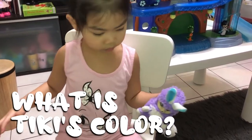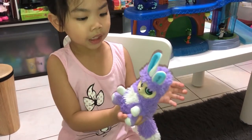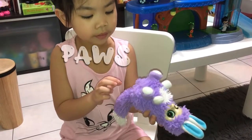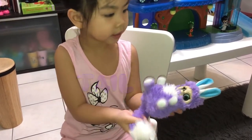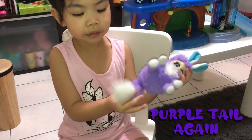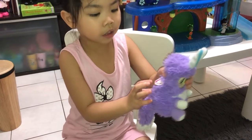What color does she have? She has purple colors, white colors, even on her paws, even on her tail. She even has blue ears, a purple tail, and a white one. Those are her colors, and she even has pink on her badge.